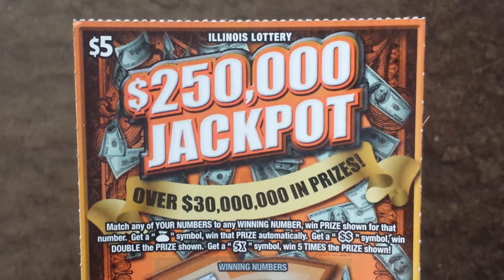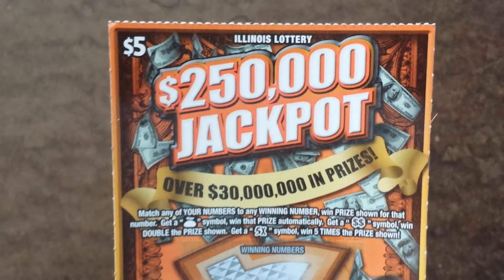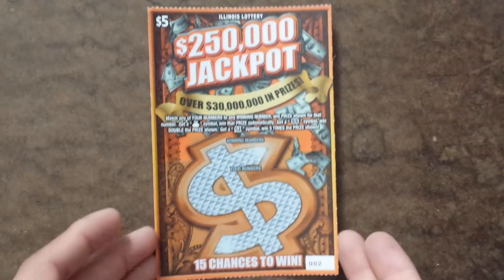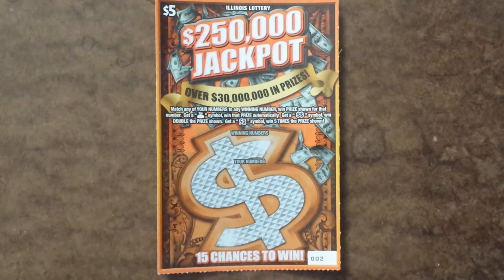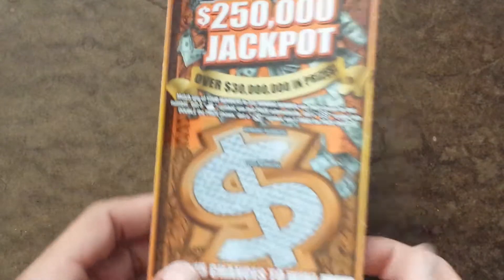Alright, so today I decided to pick up an Illinois Lottery $250,000 jackpot $5 ticket. See what happens here. This is number two. So instead of trying a brand new ticket, maybe going back to the old ones, give me some luck.